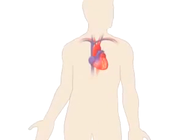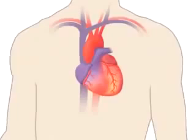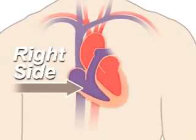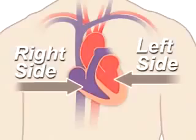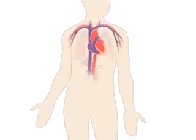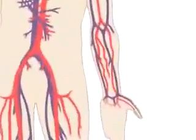Your heart is a pump. It's a muscular organ about the size of your fist and is located slightly left to center in your chest. Your heart is divided into the right and left side; the division protects oxygen-rich blood from mixing with oxygen-poor blood. Together, your heart and blood vessels comprise your cardiovascular system, which circulates blood and oxygen around your body.